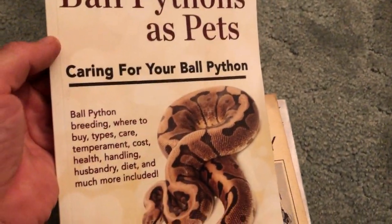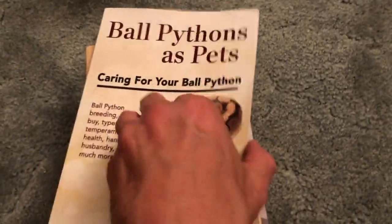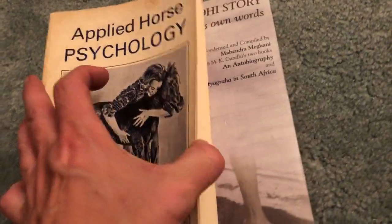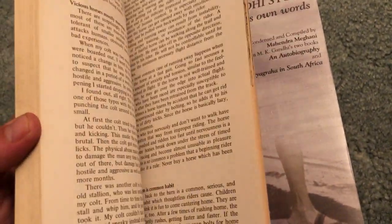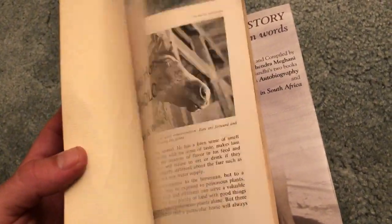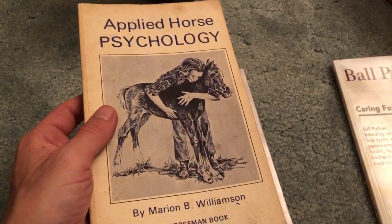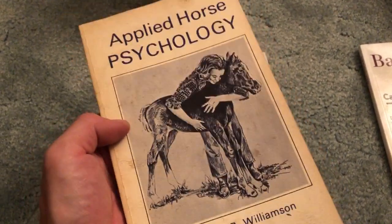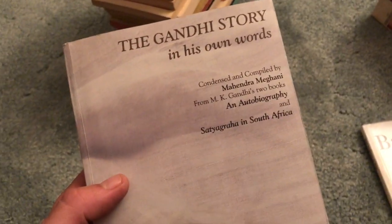A book on ball pythons as pets — Caring for Your Ball Python. Applied Horse Psychology — I got this for my mom to look at because she really loves horses; she even taught equestrian. I was around horses a lot as a kid but unfortunately having asthma it wasn't a good combination. I still love horses, but I'm allergic to so many animals. That's why I have rabbits — because I'm not allergic to them, thankfully.